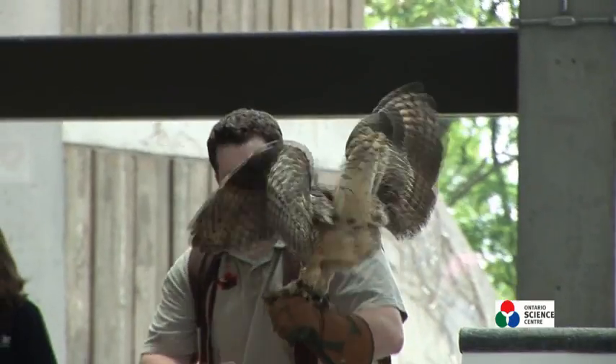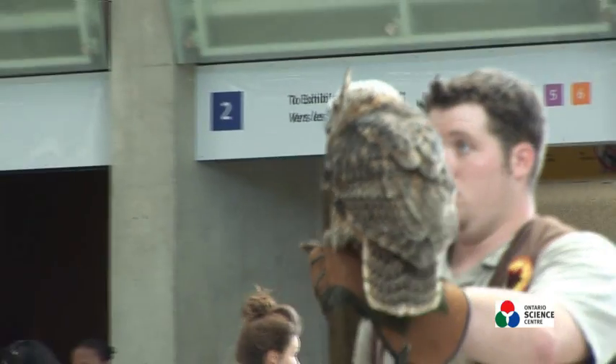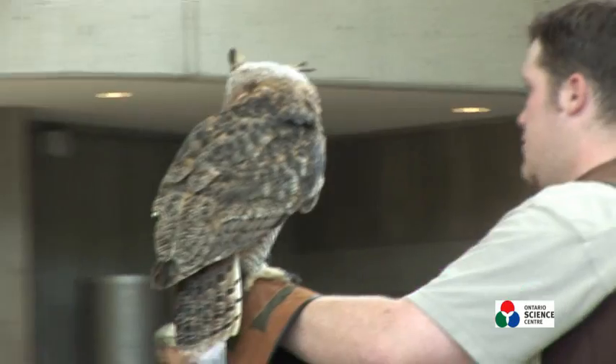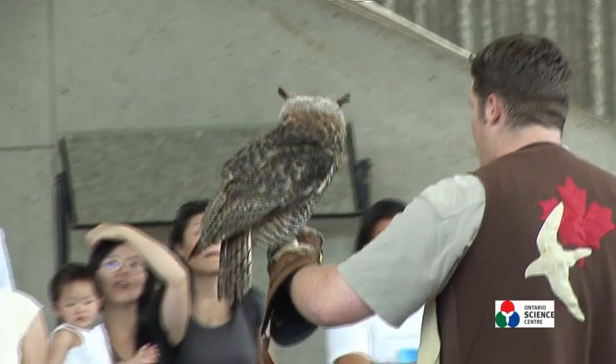The next bird we're bringing out is only nine weeks old. His name is Owen, and you'll see that he's one of Canada's largest species of owl — the great horned owl. As you can see, he is still very young.